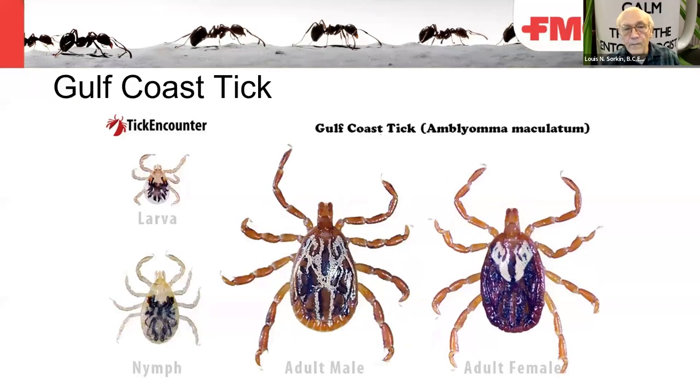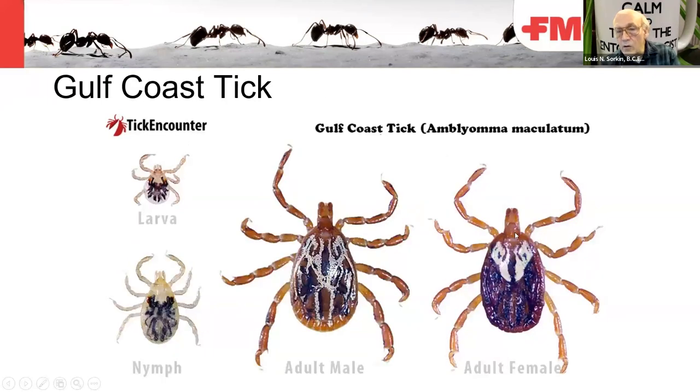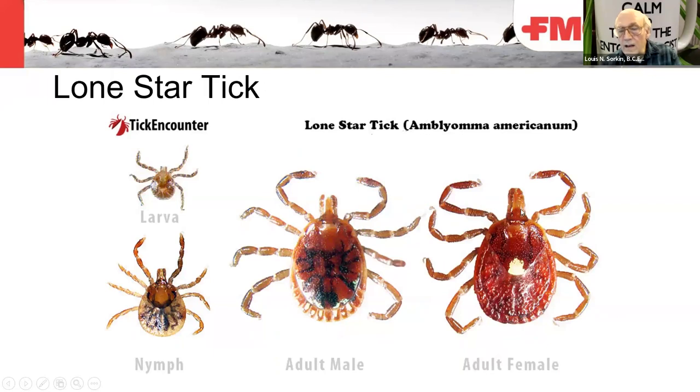The Gulf Coast tick is a different genus — Amblyomma — not Dermacentor or Ixodes. The female scutum is modeled a bit like Dermacentor, but the mouthparts are elongated in Amblyomma, not stubby. These also have festoons on the back. The lone star tick also has elongated mouthparts; it's named for the white dot on the posterior edge of the scutum of the female. It has festoons around the rear section and a large scutum on the male.